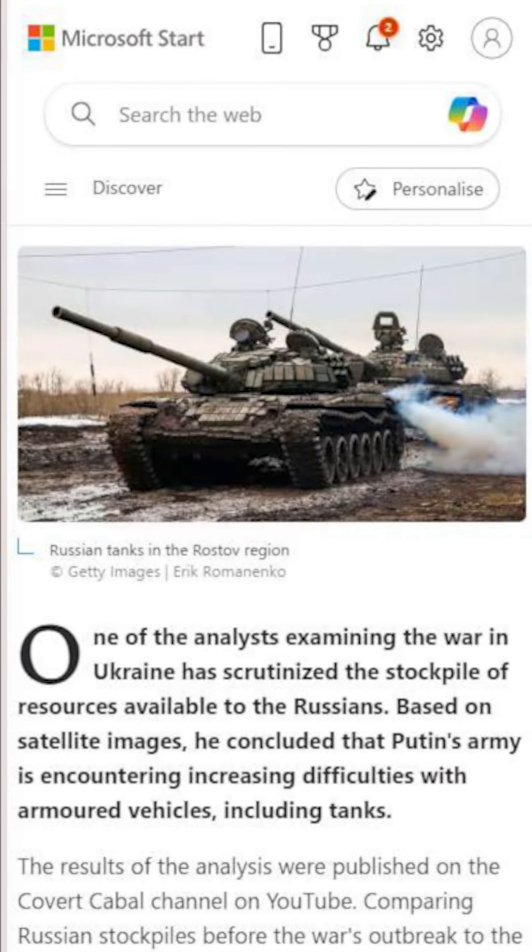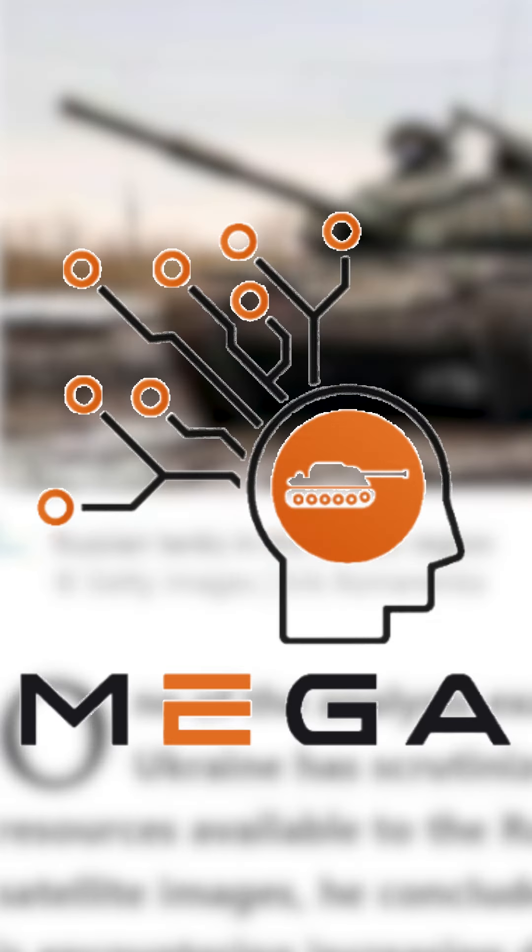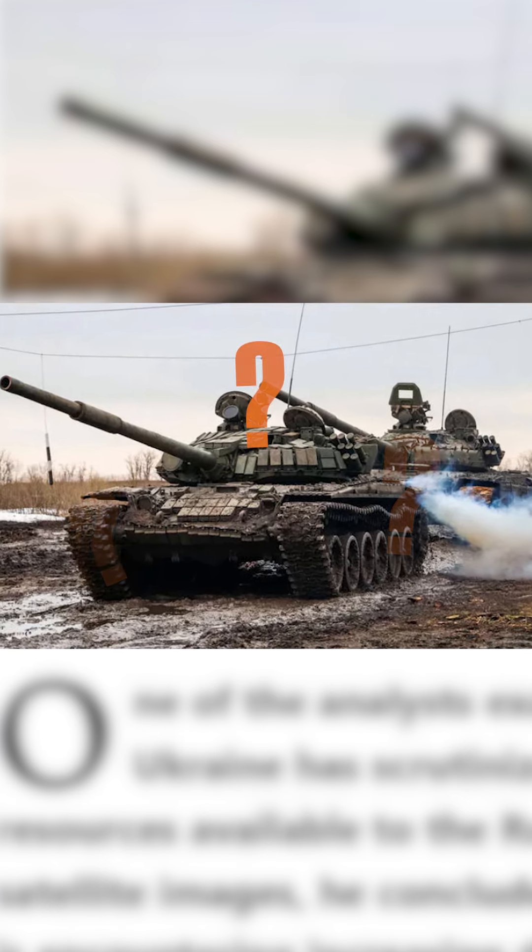If your captions look like 'Russian tanks in Rostov region,' you're missing out. Here's why you need the MegaArmy app. Imagine this: you've got a photo of a Russian tank, but your caption is vague.